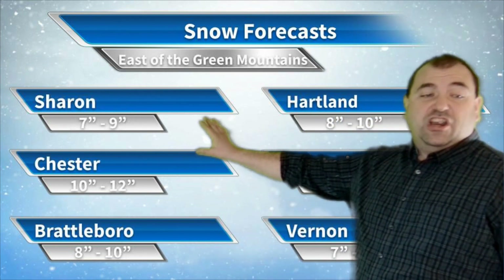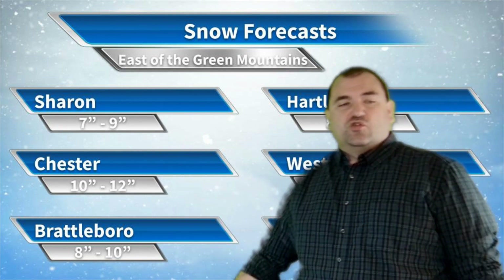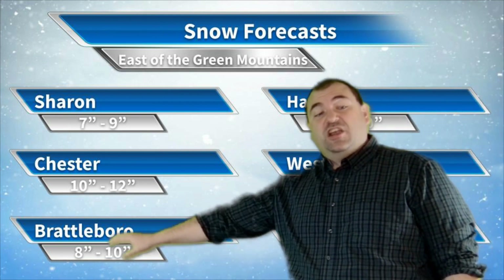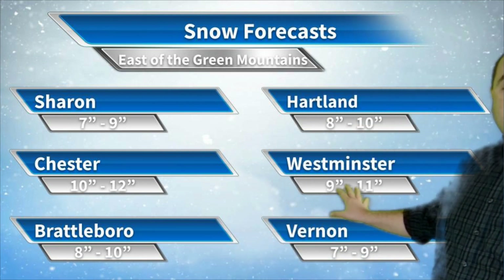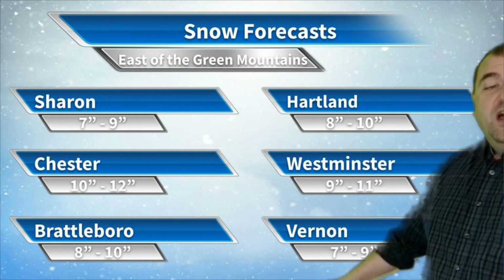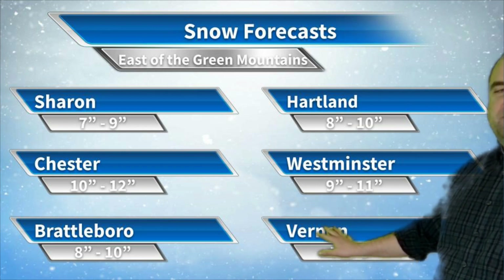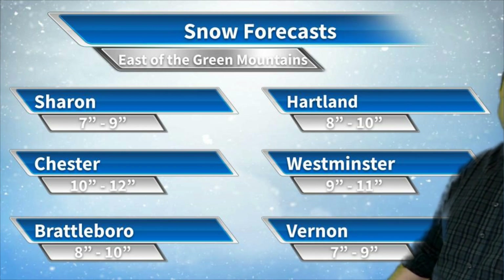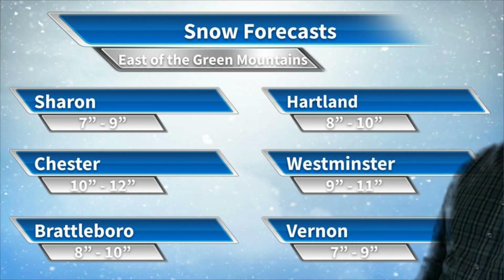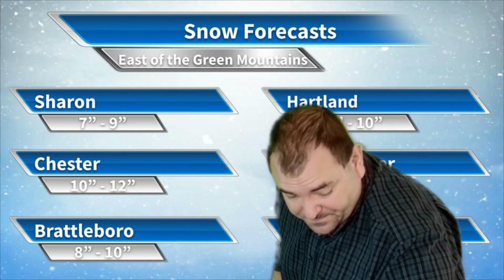East of the Green Mountains: Sharon, 7 to 9 inches of snow — a little further north and further from the storm, so a little less, although still a good dumping. Hartland, same thing, 8 to 10 inches of snow. Chester, 10 to 12 inches of snow. Westminster, 9 to 11 at lower elevations, with a little bit of a shielding effect along the Connecticut River, but pretty minimal. Vernon also would see something like that — 7 to 9 inches with a little bit of sleet possible. Brattleboro as well, 8 to 10 inches of snow with a little bit of sleet possible.